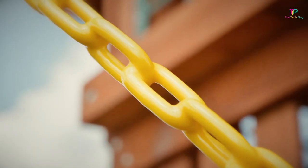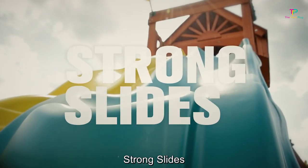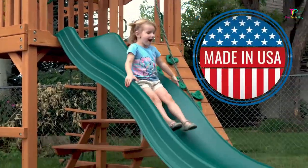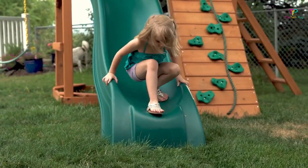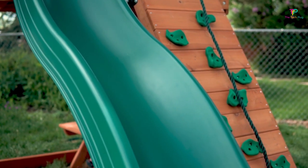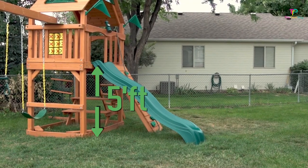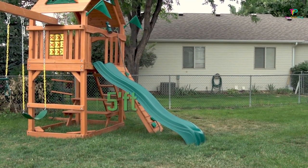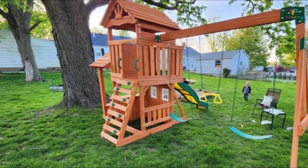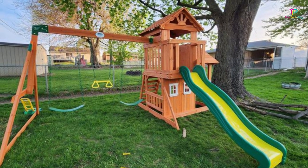But fear not, my friends, because I've got a fantastic suggestion for you. Why not encourage your kids to put down those video games and venture outside for a change? And what better way to do that than by gifting them a fun wooden swing set? Picture this: your kids heading outside to play on their brand new swing set, soaking up the fresh air and basking in the glorious sunshine. Not only will they be having a blast, but you'll also get some well-deserved peace and quiet inside the house. And here's an added bonus — this wooden swing set makes for an incredible gift from grandparents. Even if the grandparents live far away, whenever the grandkids hop on that swing set, they'll always think of their awesome grandparents who gave it to them. It's one of those gifts that truly leaves a lasting impact.